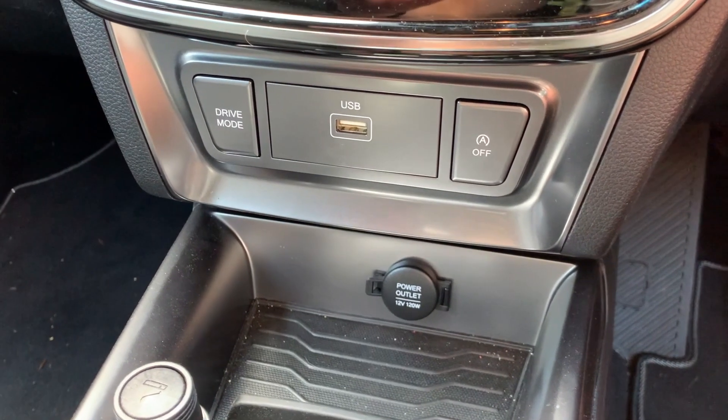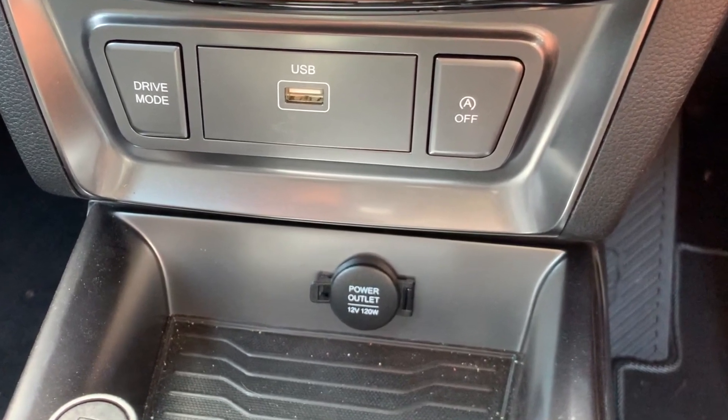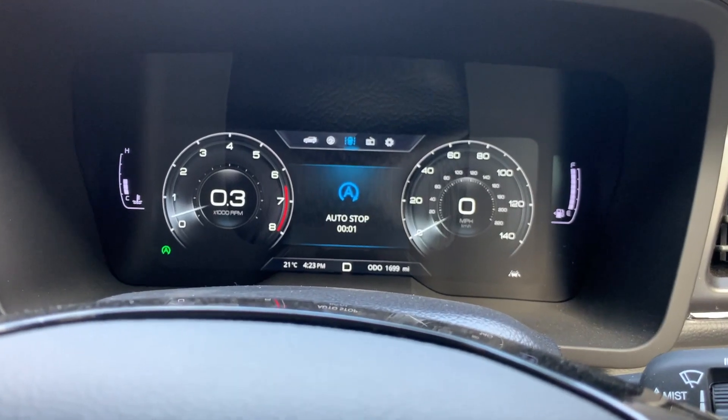All new Tivoli models feature idle stop-go as standard, which automatically shuts off the engine when it's idle to enhance fuel economy and reduce exhaust emissions.